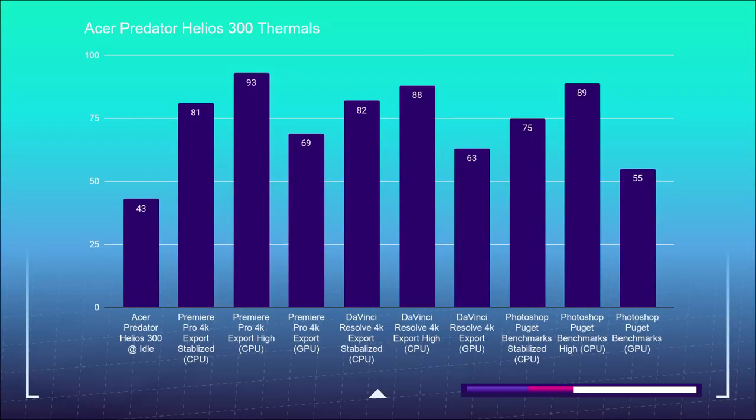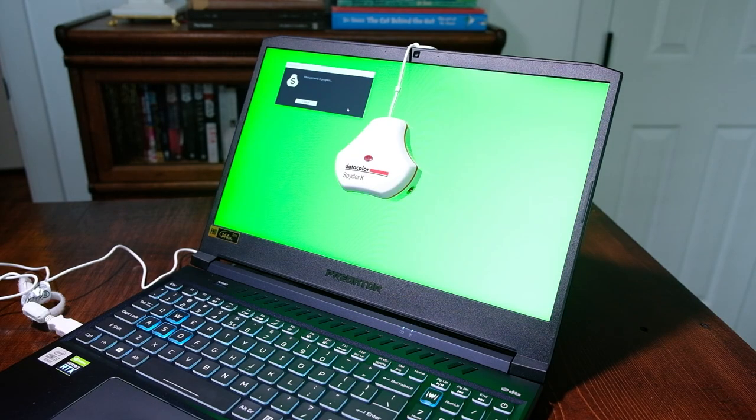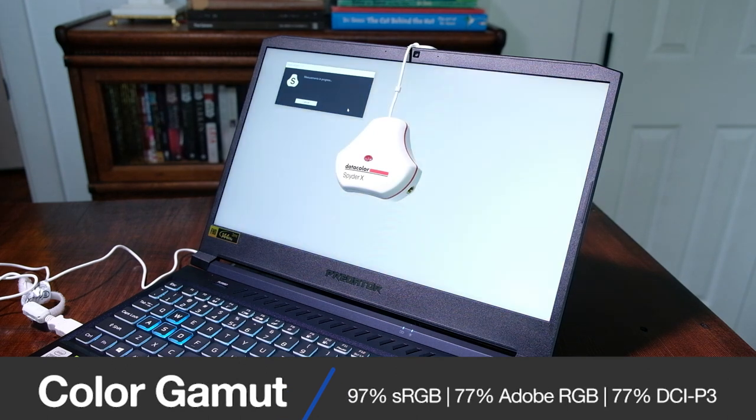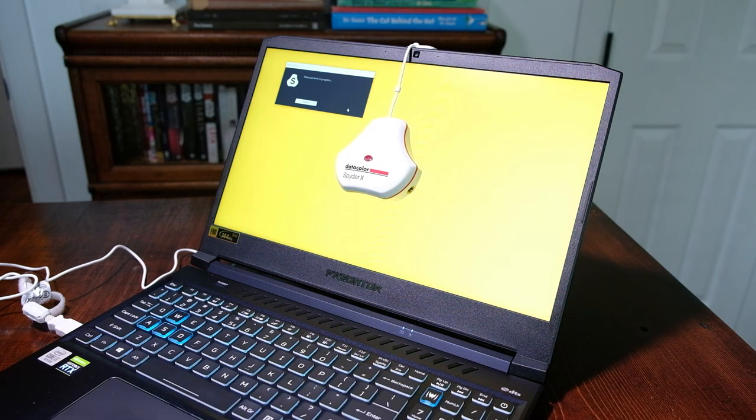Now to check how well the fans did cooling the components during these different benchmark tests, here are the benchmark results. The Acer Predator Helios 300 comes with a 15.6-inch Full HD 16x9 display that can reach 144Hz at a response time of 3ms. At full brightness, it can reach 310 nits with a color gamut range of 97% sRGB, 77% Adobe RGB, and 77% DCI-P3, all at an average delta E of 1.86.